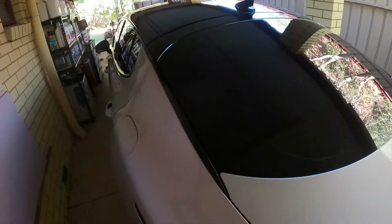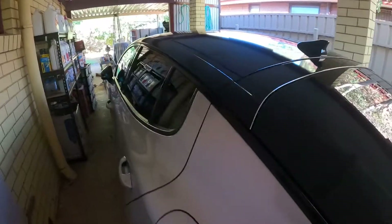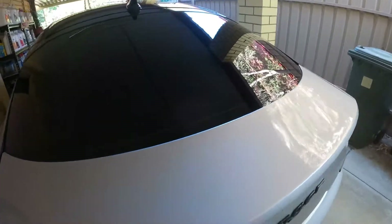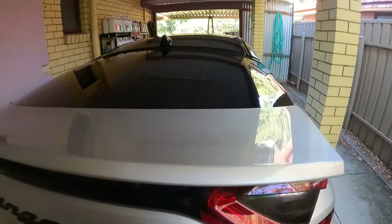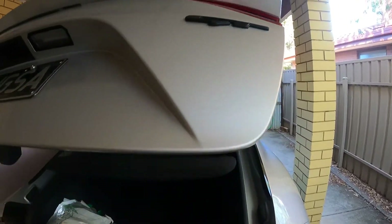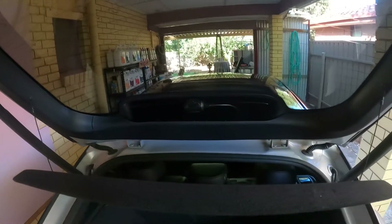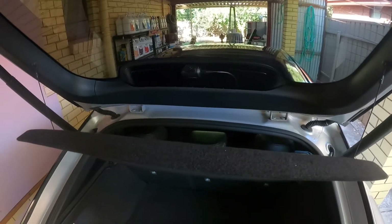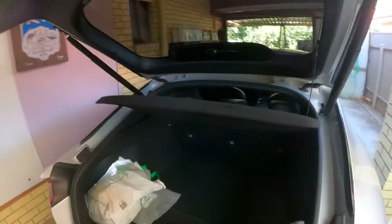Tinted windows all the way around. Okay, let's just keep going. Rear dash cam — the Vantrue S1, what a good little unit.